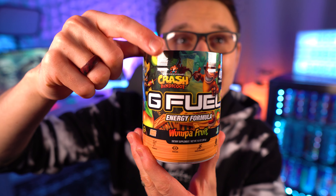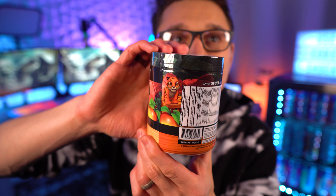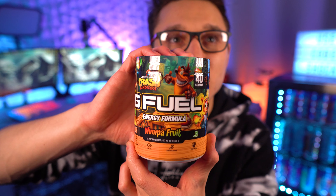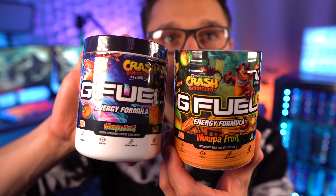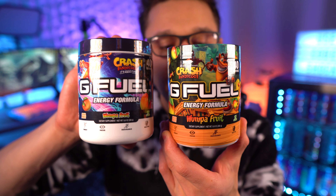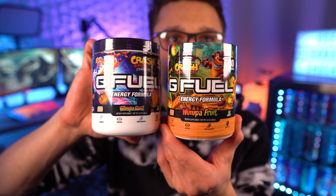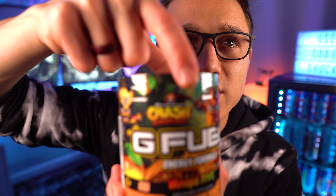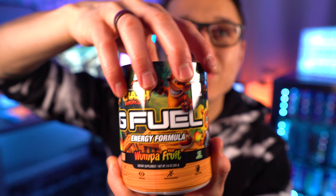The original tub is pretty plain and simple, not much going on. But in the new reskin I gotta say I like it a lot more — you've got so much going on, other characters, we're in like a jungle. I also like the text a little bit better; it was really hard to read the original one but the new one is definitely easier to read. I also like how the bottom is not just white — it's got some color going on. And right at the top it says 25th anniversary of Crash Bandicoot.